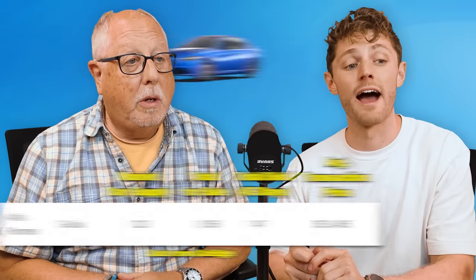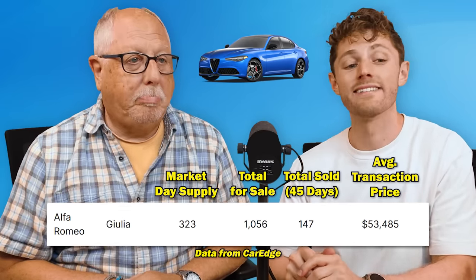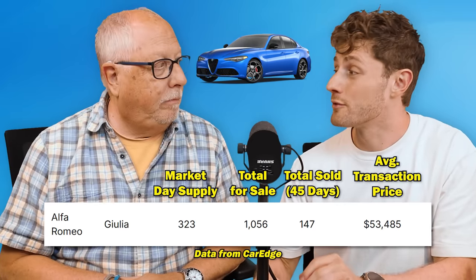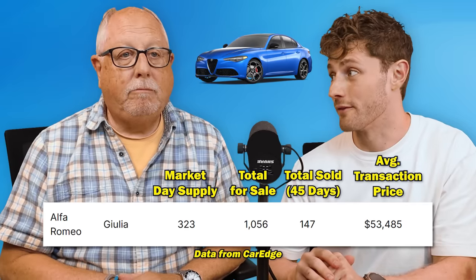Then number nine on the list: our first Stellantis product, the Alfa Romeo Giulia. It has a 323-day supply with over 1,000 for sale nationwide, but only 147 have sold in the last 45 days.